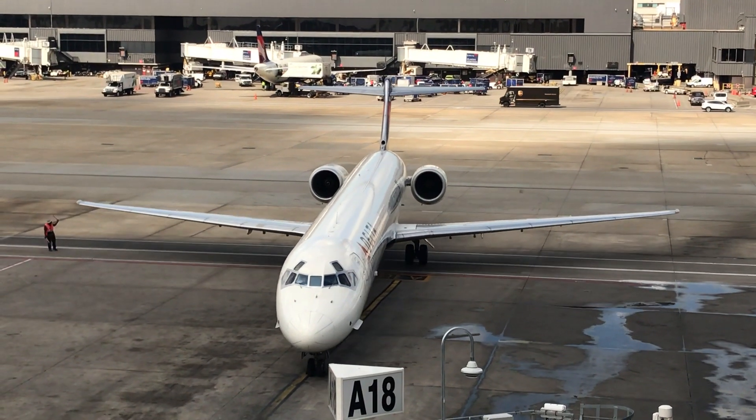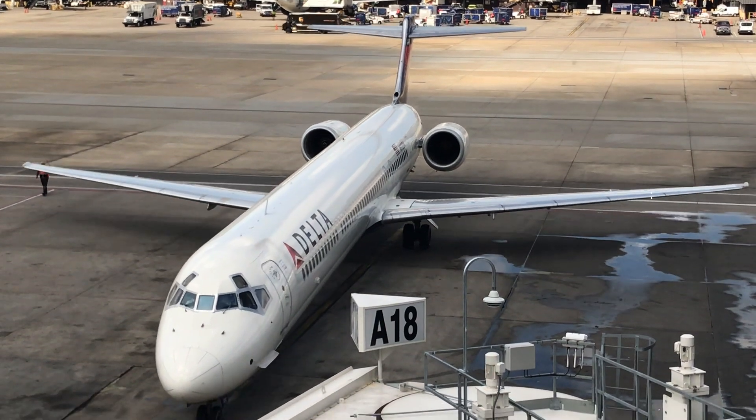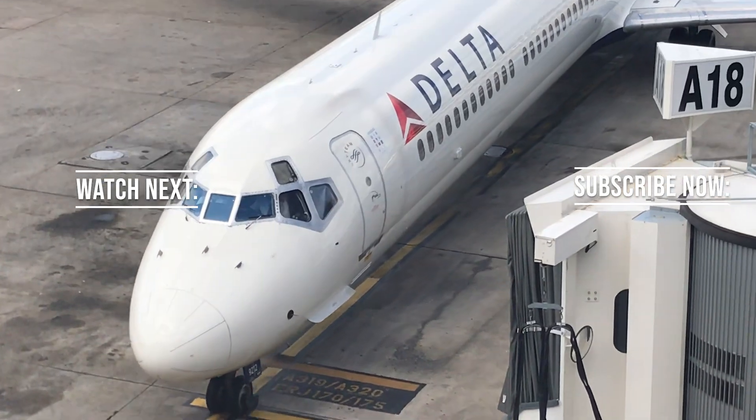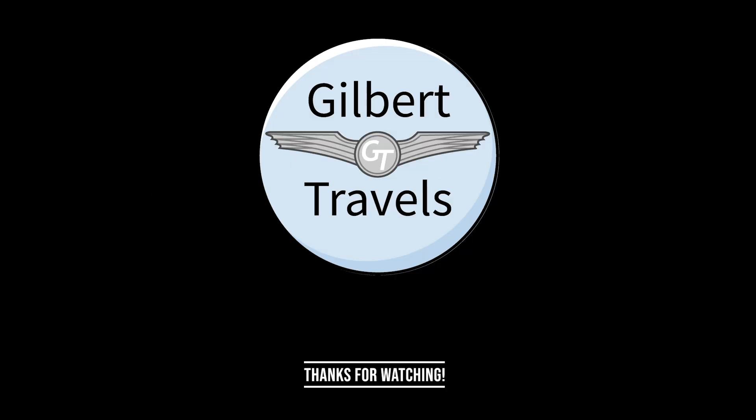Come back again soon for more flight reviews here at Gilbert Travels. Don't forget to like, comment, subscribe, and click the notification bell so you can be made aware when more content is available. Thanks for watching!